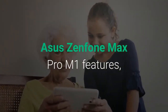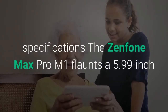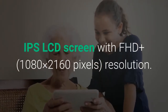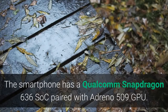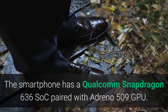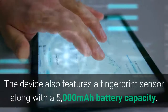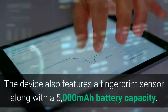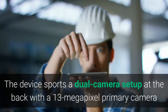The Zenfone Max Pro M1 features a 5.99-inch IPS LCD screen with FHD Plus 1080 x 2160 pixels resolution. The smartphone has a Qualcomm Snapdragon 636 SoC paired with Adreno 509 GPU. The device also features a fingerprint sensor along with a 5,000 mAh battery, and sports a dual-camera setup at the back with a 13-megapixel primary camera and a 5-megapixel depth sensor.